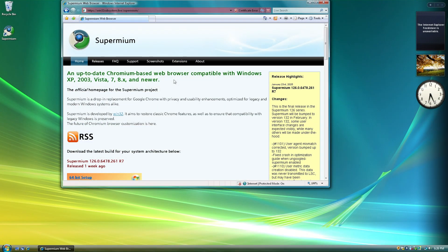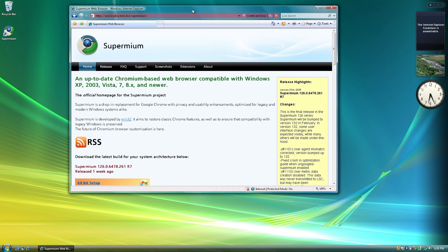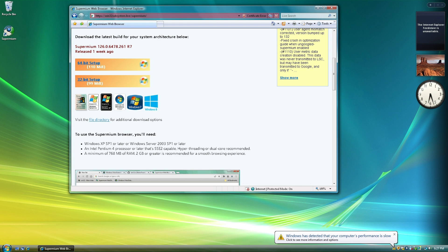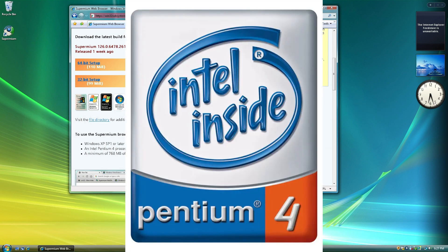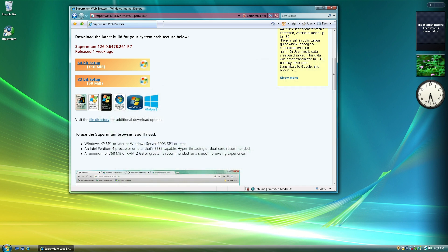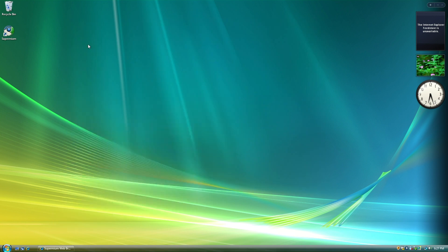As you can see, I've gotten the Supermium installation page open on Windows Explorer 7, and I'm sure it also works on versions earlier before that, for example like Internet Explorer 6, which comes pre-installed with Windows XP. It says that to smoothly run this web browser, you'll need Windows XP Service Pack 1 or later, or Windows Server 2003 SP1 or later, an Intel Pentium 4 processor that's SSE2 capable — the developer recommends hyper-threading or a dual-core CPU — and 2 GB of RAM or greater is recommended. I already have it installed here.